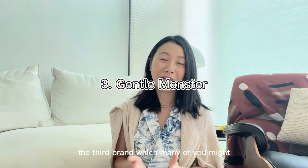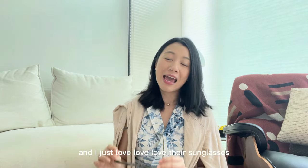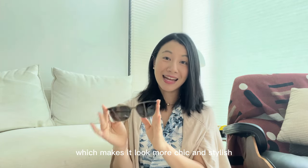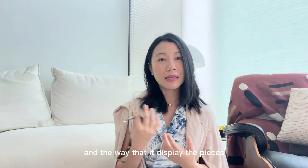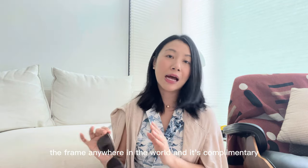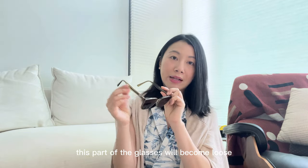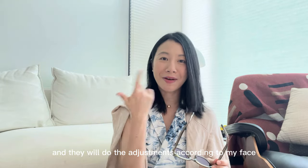The third brand, which many of you might already be familiar with, is Gentle Monster. They sell eyewear — either sunglasses or spectacles — and I just love their sunglasses. They're so minimalistic with a very flat surface, which makes them look more chic and stylish. Going to the store is really like visiting a museum, with the exhibits and the way they display the pieces. What I love about Gentle Monster is its customer service — even if you buy a pair in Korea, you can service or adjust the frames anywhere in the world, and it's complimentary.